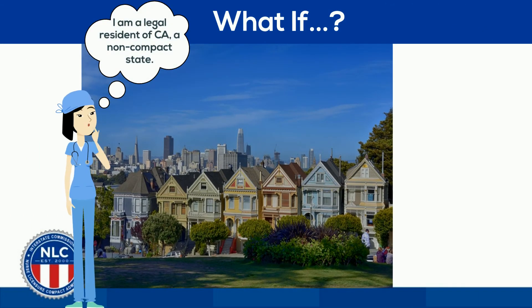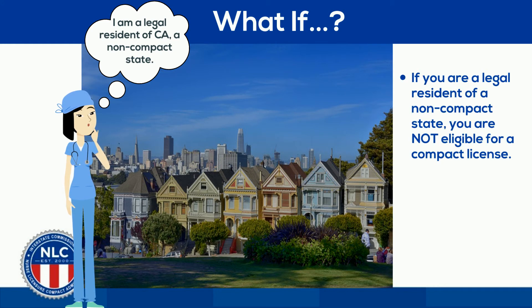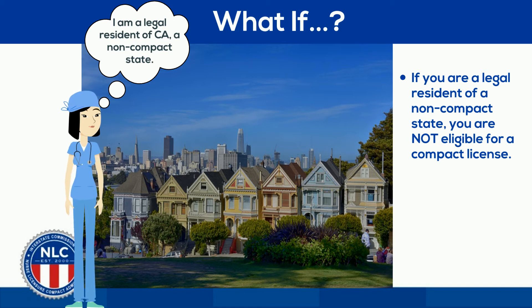But what if you are not going to legally reside in a compact state? Unfortunately, until your home state joins the compact, you will not be eligible for a multi-state license. Instead, you can obtain a single-state license.